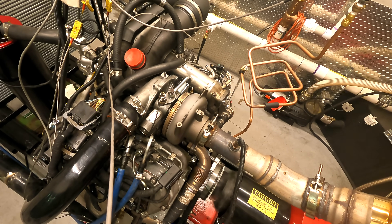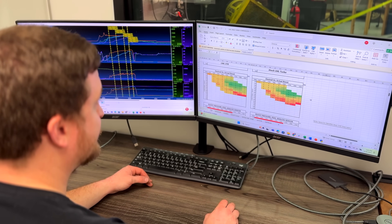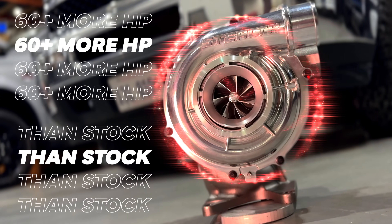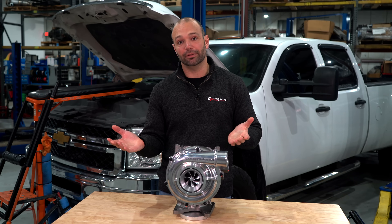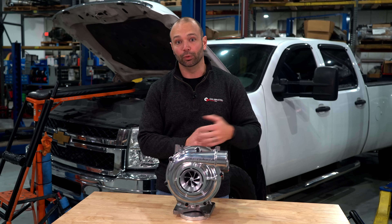In our tow test, this turbocharger outperformed the stock turbocharger by lowering EGTs in nearly all scenarios. And just a little icing on the cake — how about an extra 60 horsepower of overhead in peak performance? Where the stock turbocharger taps out around 535 horsepower, this turbo carries out over 600 horsepower if you have the fuel.